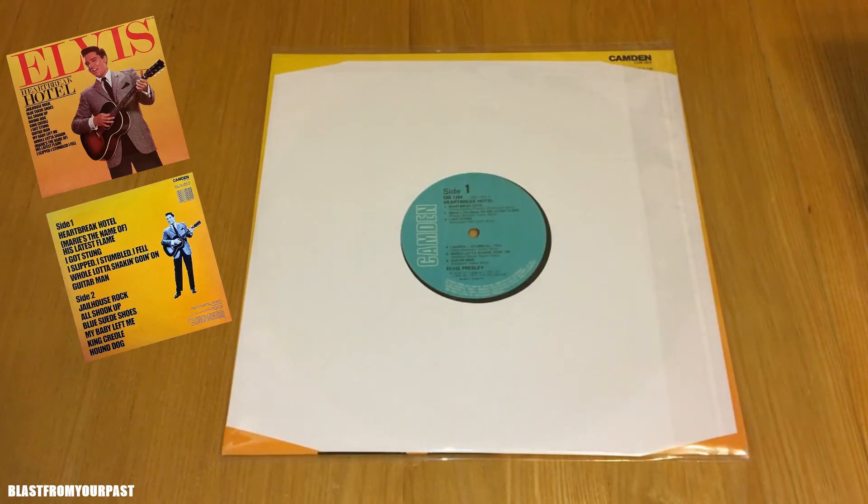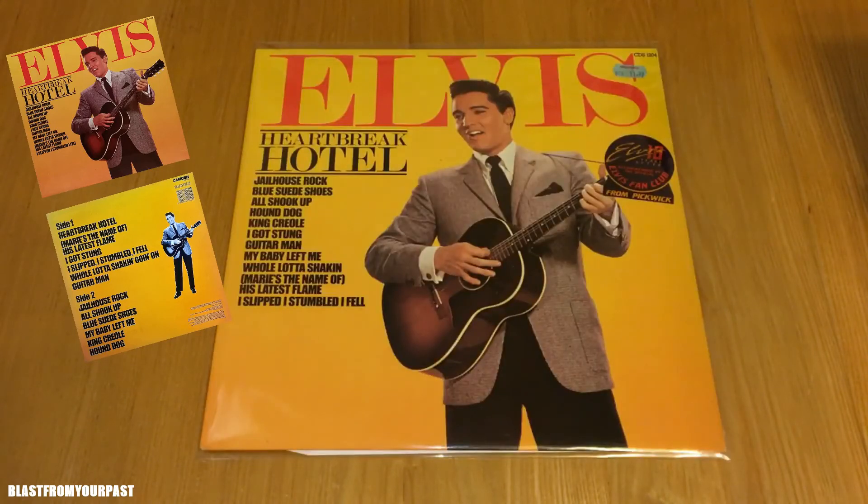Side two: Jailhouse Rock, All Shook Up, My Baby Left Me, King Creole, and Hound Dog. That is a great track listing — there is not one bad track on this album. To this day it remains probably my favourite Elvis compilation album, and I'm very happy to have it back in the collection.